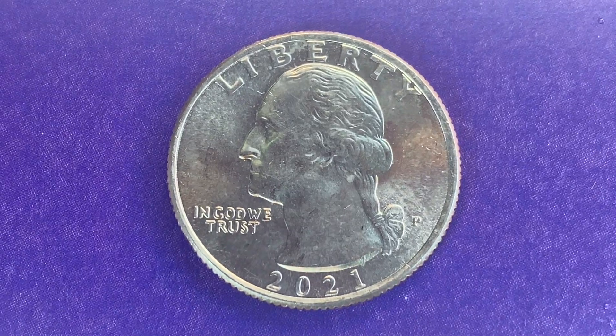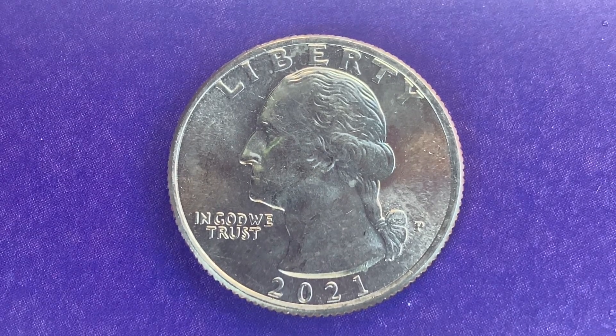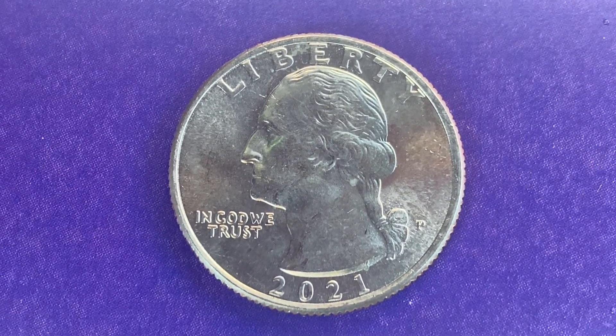Thanks for watching Coin Collecting Fun, the king of hobbies and the hobby of kings. Hit that like button and subscribe, it really helps out the channel and is greatly appreciated. Here is a 2021-P Washington Quarter, Washington Crossing the Delaware.